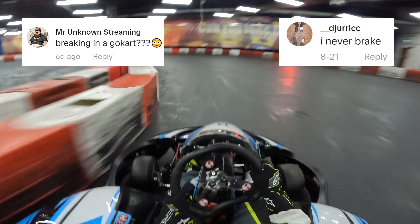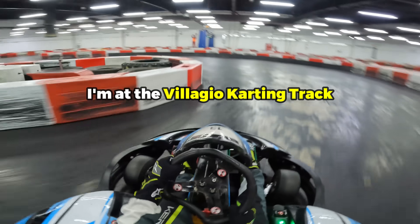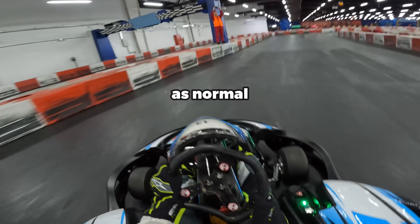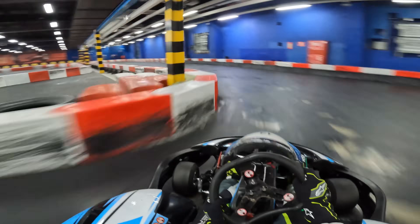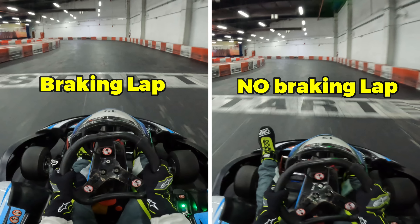Does braking make you slower at an indoor karting track? Today I'm at the Villaggio karting track to find out. In session 1 I'm going to brake as normal at my two usual braking points, but in session 2 I'm not allowed to use the brakes at all. Let's analyse my fastest lap from each session side by side and find out which one was faster.